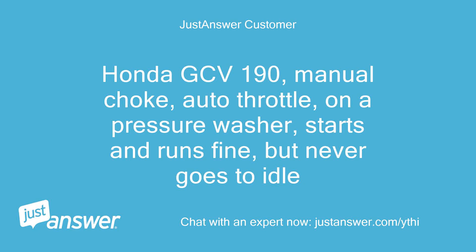Honda GCV 190, manual choke, auto-throttle on a pressure washer — starts and runs fine, but never goes to idle.